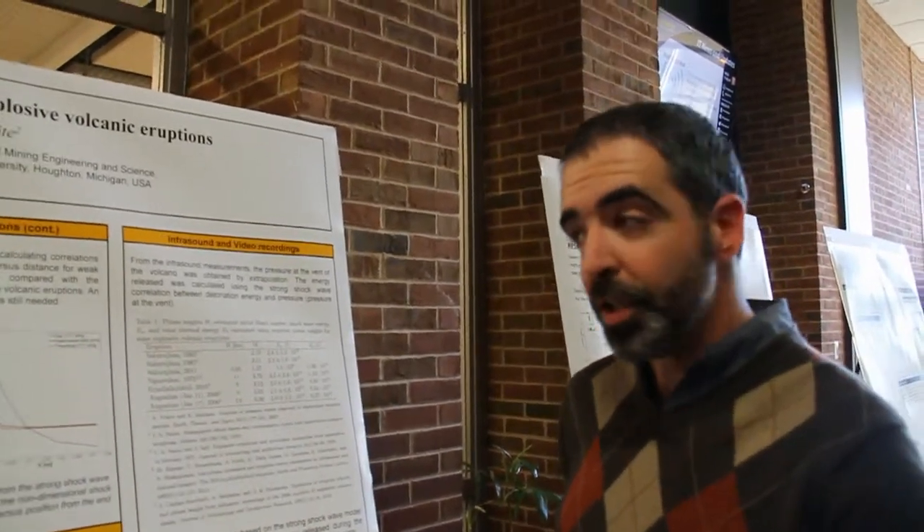My name is Ezequiel Medici. I'm a research engineer at the Department of Mechanical Engineering. The poster that I'm presenting here shows one of the latest results from this collaboration effort between the Mechanical Engineering Department and the Geology Department.